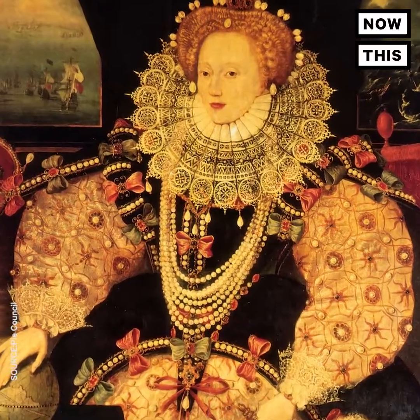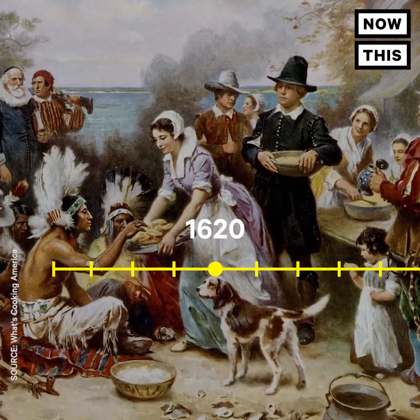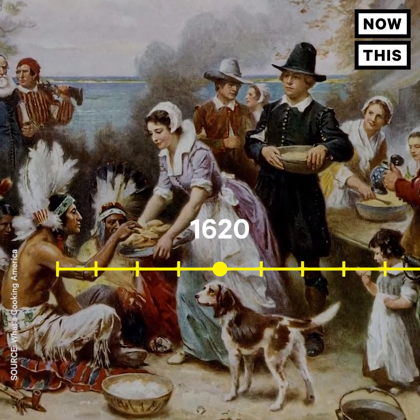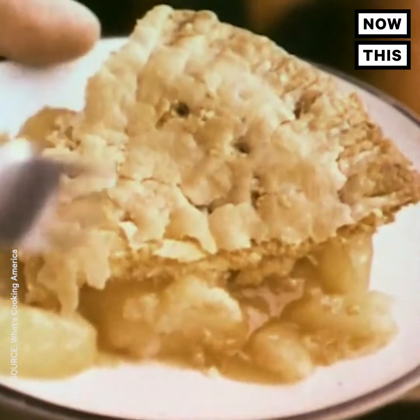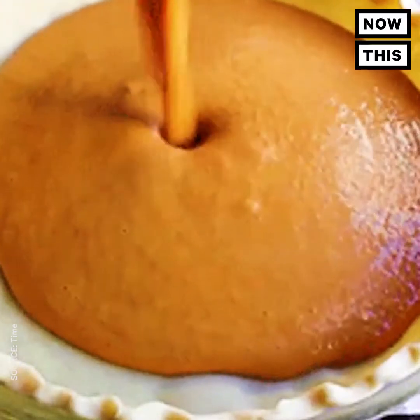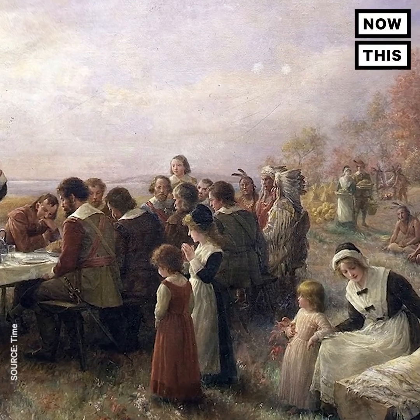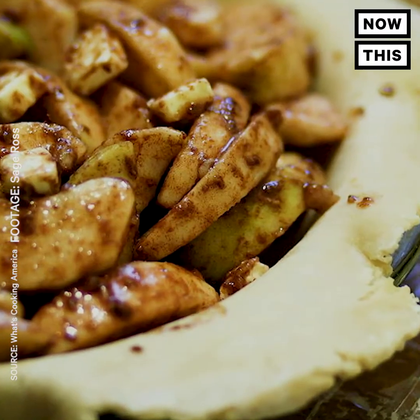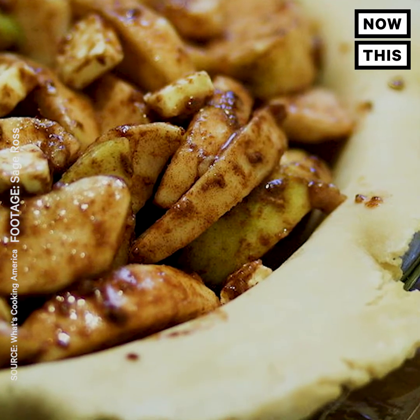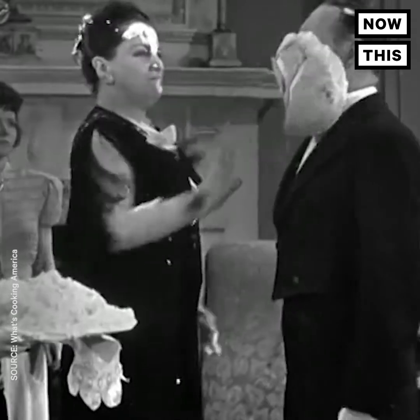England also claims they invented the first cherry pie for Queen Elizabeth I. In 1620, pie was brought to America by the pilgrims. Apple wasn't popular right away, and pumpkin pie didn't appear in a cookbook until 1675 — 54 years after the first Thanksgiving. But we did start to see more fruit filling because the New World had plenty of wild berries and fruit.